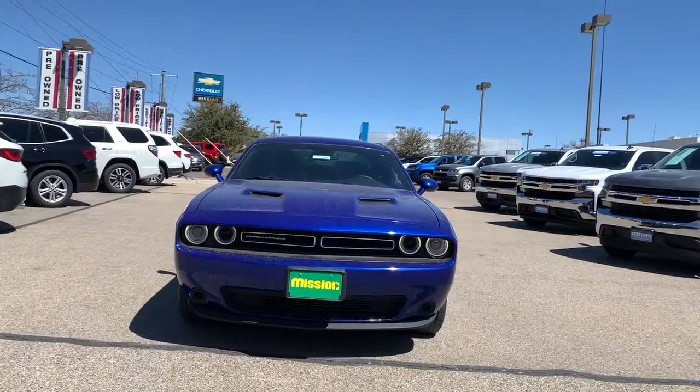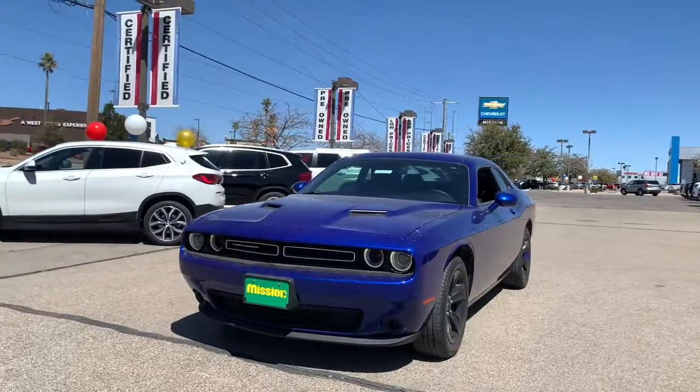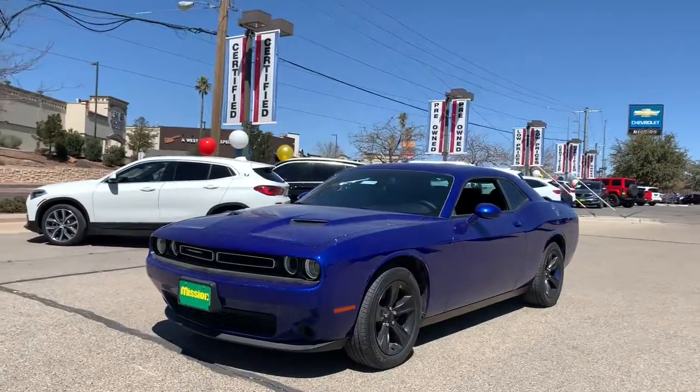Get acquainted with the 2019 Dodge Challenger. This vehicle still has fewer than 35,000 miles on the clock, so it won't last long.